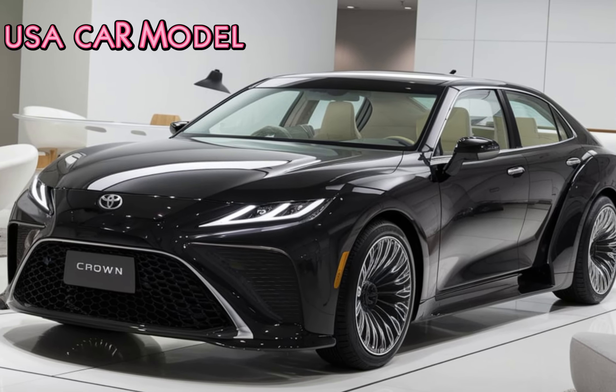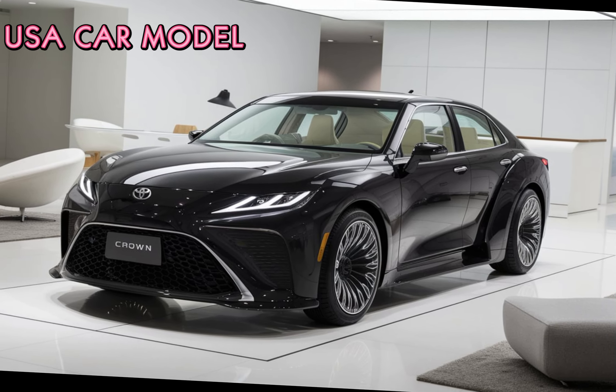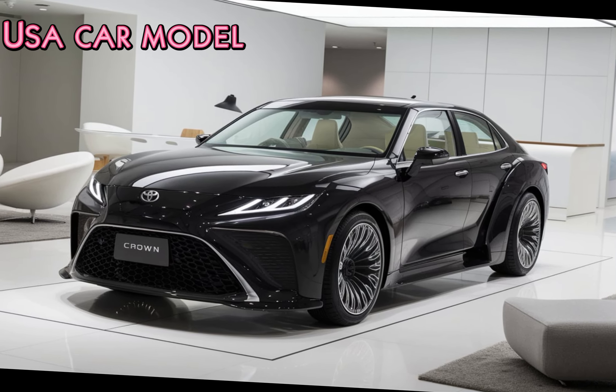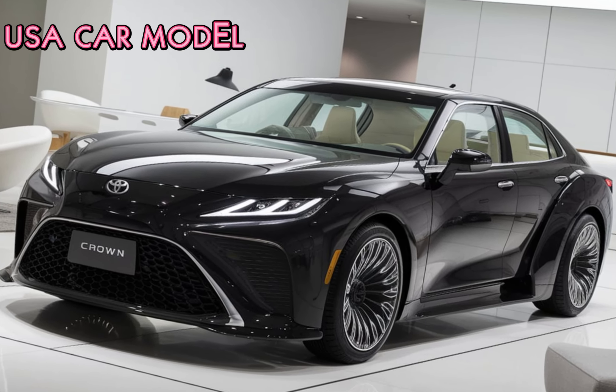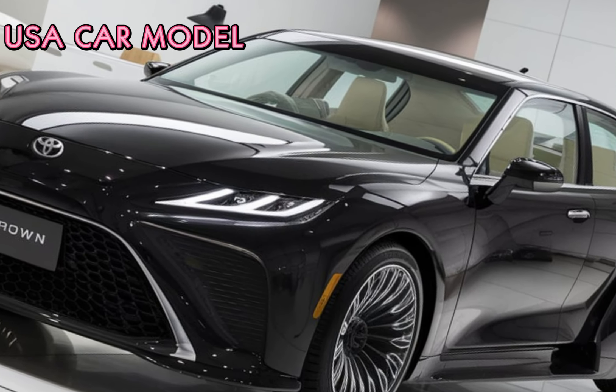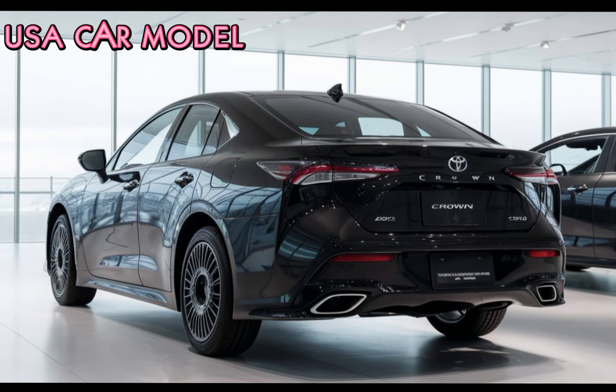The 2026 Crown comes with a striking design that makes it stand out from the crowd. Toyota continues with a crossover-inspired look, giving the car a higher stance, sleek roofline, and bold front grille. The LED light bar across the rear adds a modern touch, making it just as impressive from the back as it is from the front.